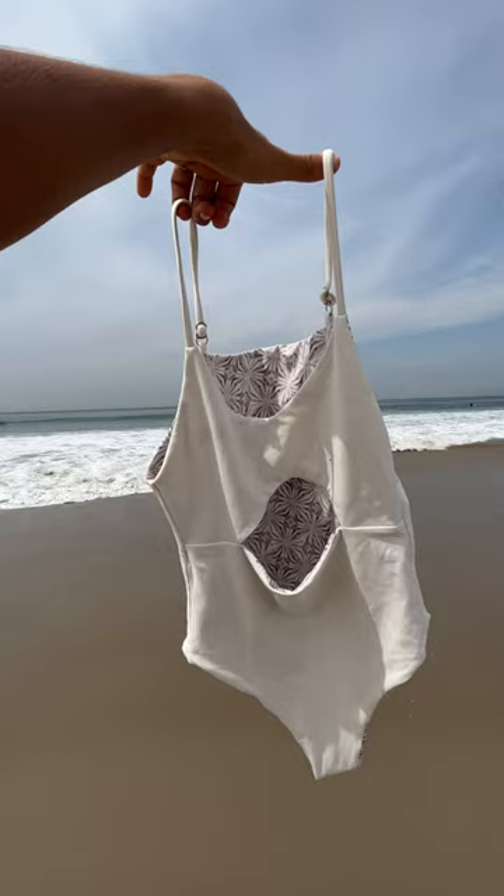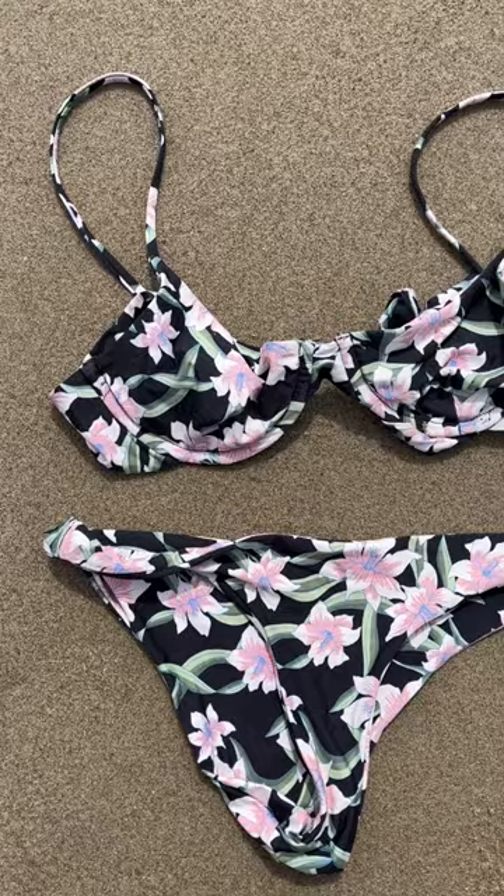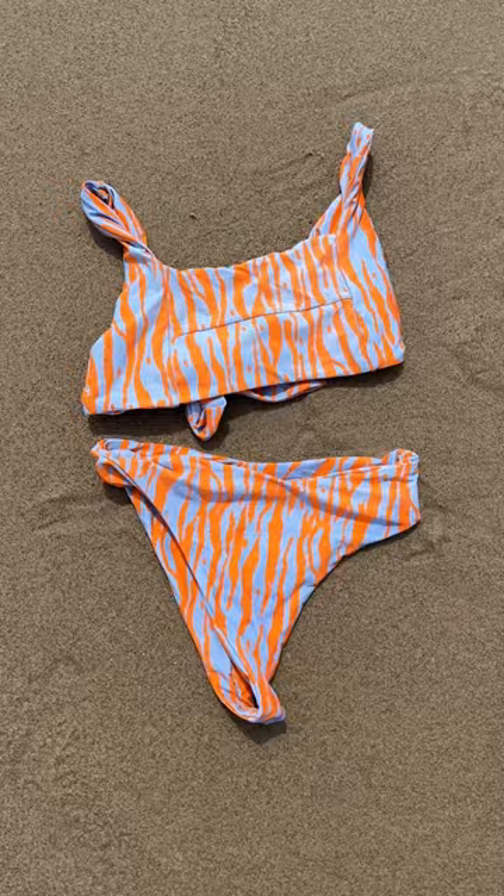Unfortunately, most swimwear is made from plastic. While some might be made from recycled materials, it's also important that we ask how it's made and who made it. You can choose secondhand suits by swapping with friends and thrifting, and there is no shame if you have old fast fashion suits. Sustainability is all about taking care of what we have for as long as possible.